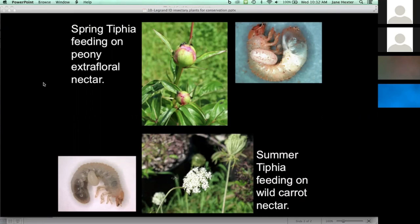The story with the summer tifia is not over, as I'll mention in a moment. On top of the slide you can also see the peony flower before it opens — that's the time when you see the spring tifia come to it, feeding on the extra floral nectar that the plant provides. Along with tifia, you find many other beneficial insects that come to it. It's a very exciting time to see these insects on those plants.